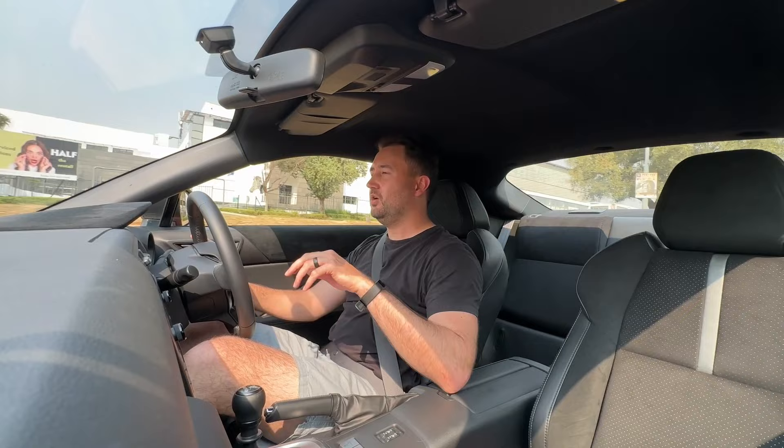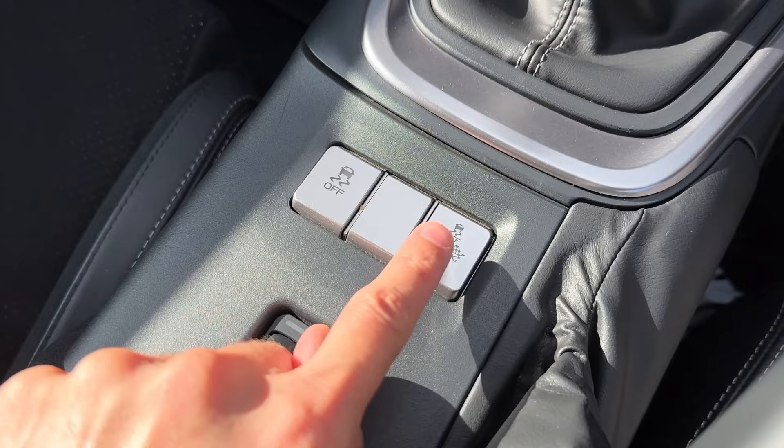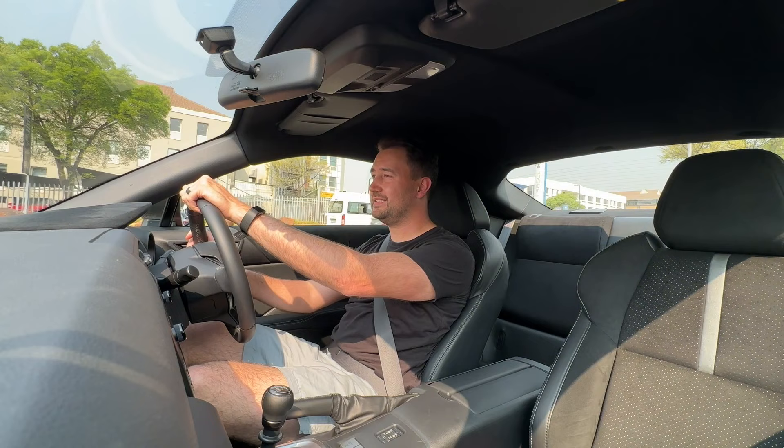There is traction control, so you can either turn traction off completely or put the car into track mode, which doesn't really change much besides a little bit of the accelerator mapping and mainly the display. If you hold the button in, you get more of a sports rally-style display in front of you.